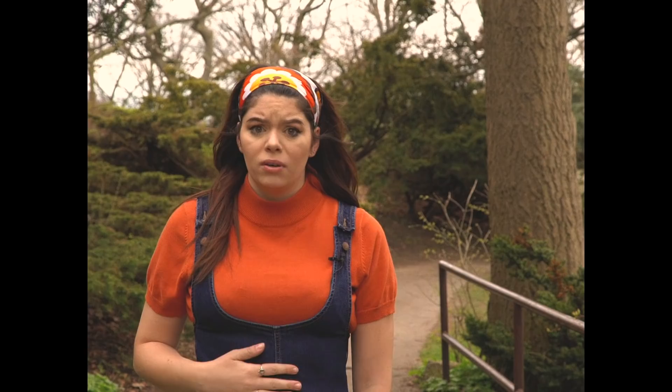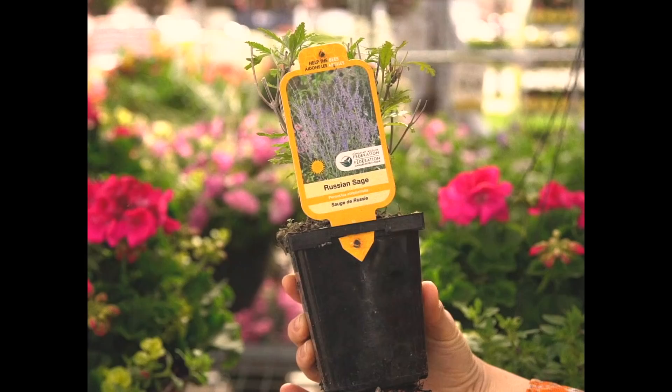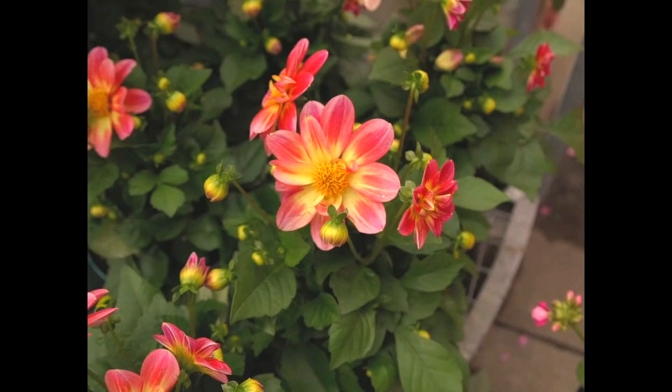To attract the bees and to keep them happy, we should be focusing on planting bee-friendly flowers. We also want to plant flowers that bloom throughout the year so that the bees always have somewhere to relax and to pollinate. This here is a dahlia — it's a mid-season bloom. We can give you a list below of more flowers that are bee-friendly and will keep your garden happy and healthy and full of bees.